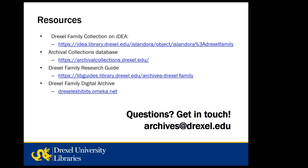That concludes our presentation and now we can take any questions you might have. Thanks!